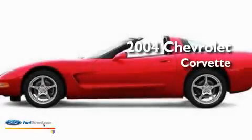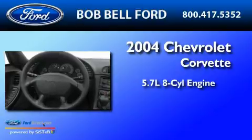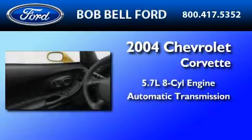This is a 2004 Chevrolet Corvette. It features a 5.7-liter, eight-cylinder engine and an automatic transmission.